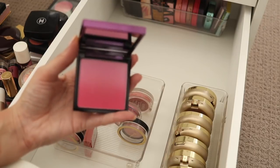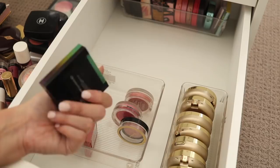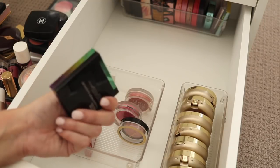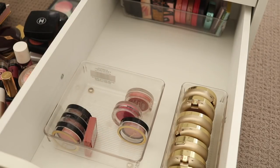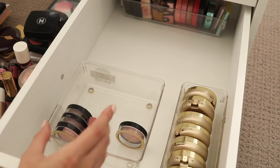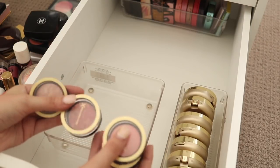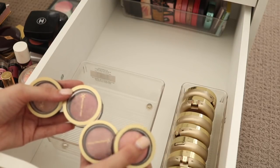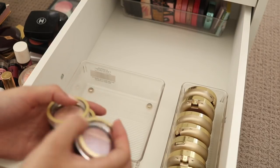This was a Proenza Schouler limited edition collaboration with MAC — it has this sort of ombre pink. I think I'm going to put this in the maybe pile. I do like this, I just don't reach for it and I don't know whether to keep it because it was limited edition. A couple of Clinique blushes — I do like these Cheek Pop blushes so I think I'll hold on to them for a little bit longer. And these Max Factor blushes which reminded me a lot of the Hourglass blushes — the Cream Puff blushes. I think for now I will hold on to them.